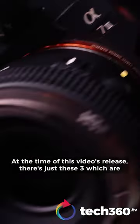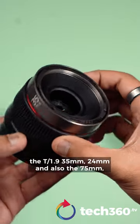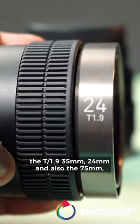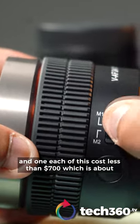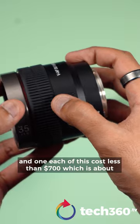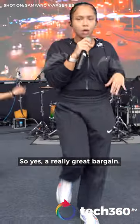At the time of this video's release, there's just these three: the T1.9 35mm, 24mm, and also the 75mm. Each of these costs less than $700, which is about less than 3,000 Malaysian Ringgit. So yes, a really great bargain.